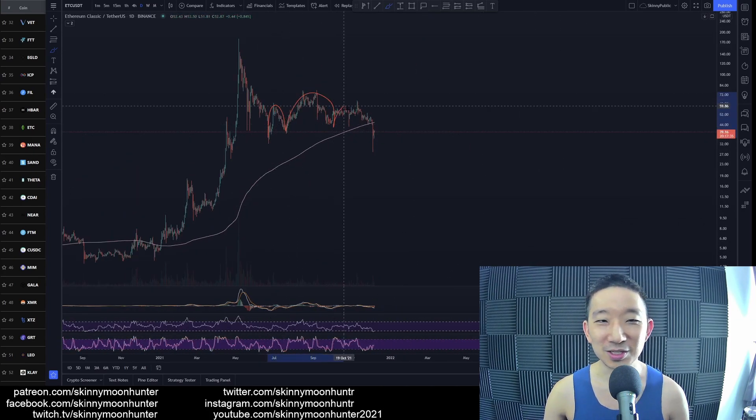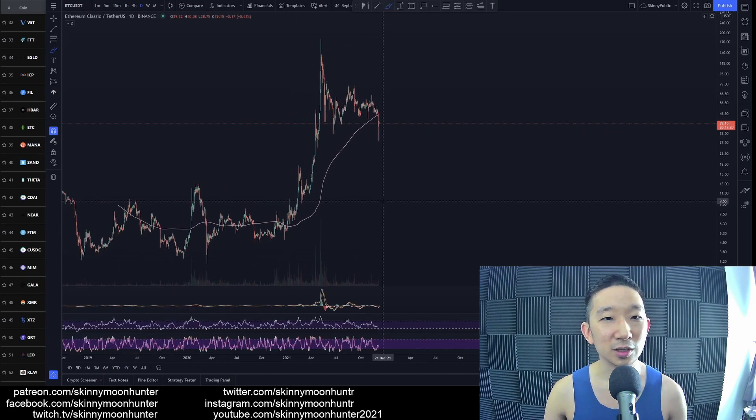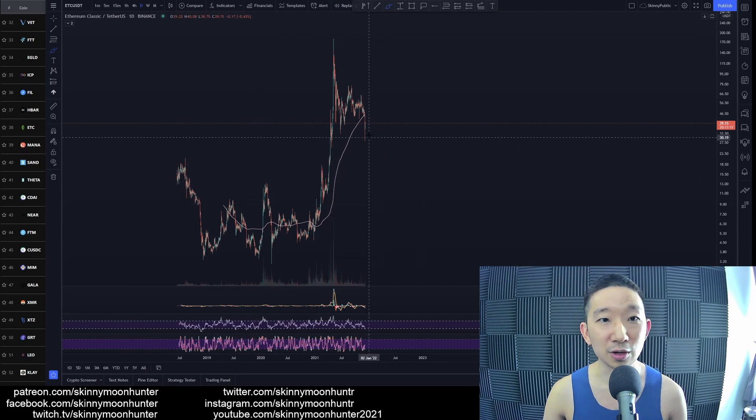Looking at Ethereum Classic against USDT — we've already sliced through the skinny pink line. We mentioned in previous videos that this acted like a mountain range, and eventually we sliced through it. This is actually a decisive move, so we're going to see Ethereum Classic start heading lower. Things just aren't looking that good for Ethereum Classic.